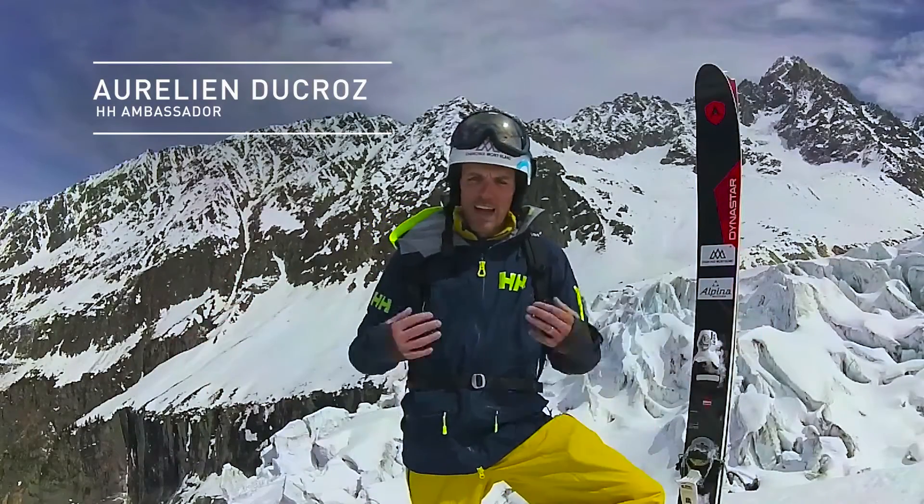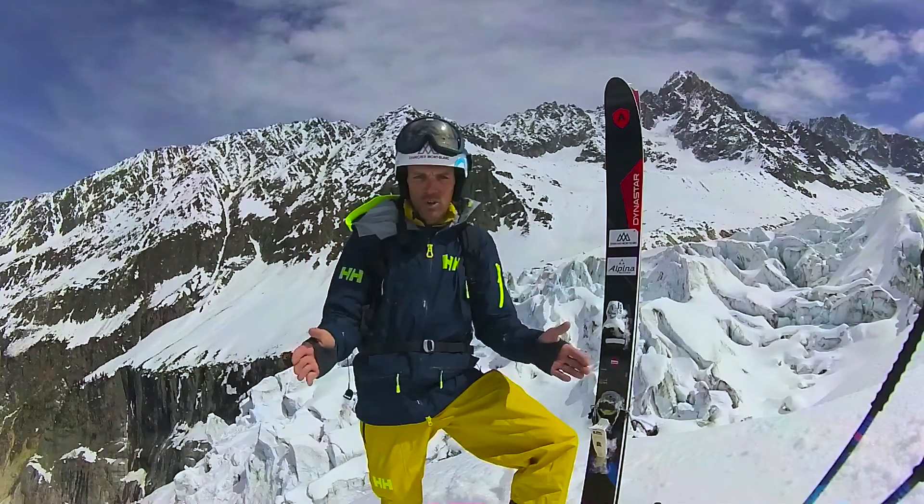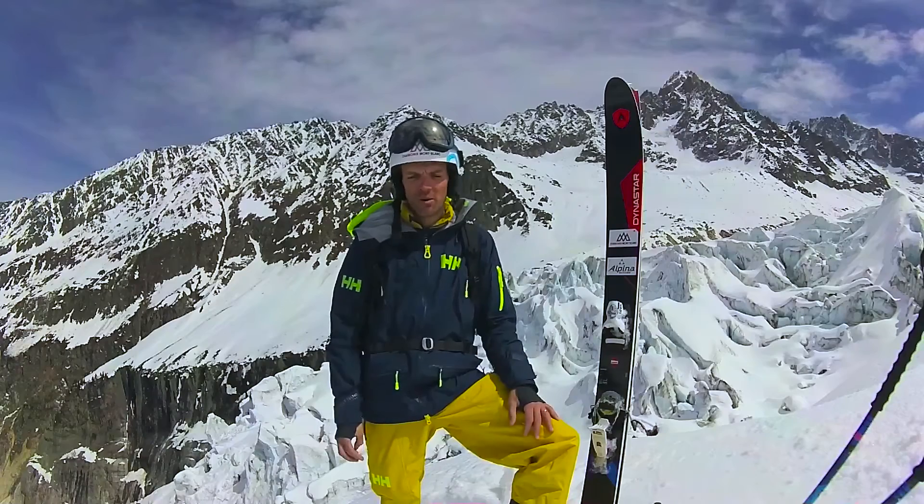Hello! I'm Aurelien Ducour, LA Antenne Ambassador. Here I am at the bottom of the Argentina Glacier. I just ended one of my favorite runs here in Chamonix.